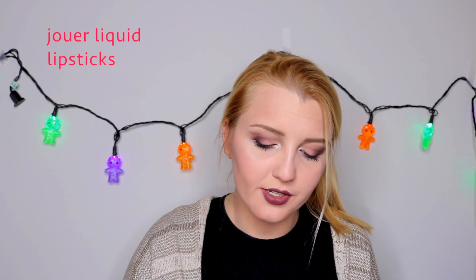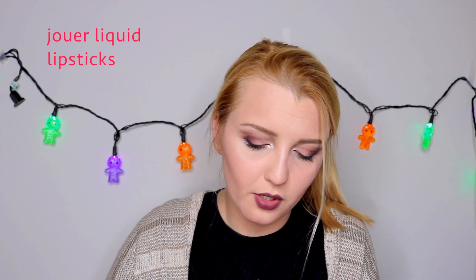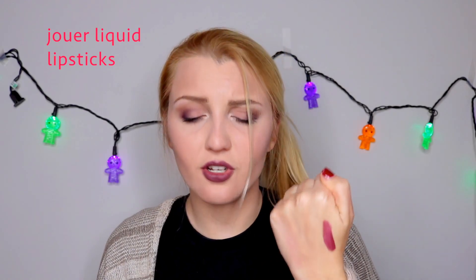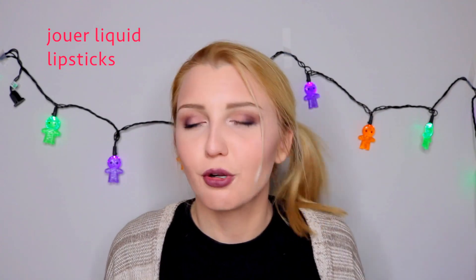I have a few more products before I get into palettes. Going along with Jouer — I ordered this at the same time as the highlighters. This is their liquid lipstick in the shade Snapdragon. I also bought Bronze Rose. The pigmentation is really great, they feel really nice and pretty light on your lips. While I was not a huge fan of the highlighters, I do not regret purchasing these liquid lipsticks — I actually really really like them.